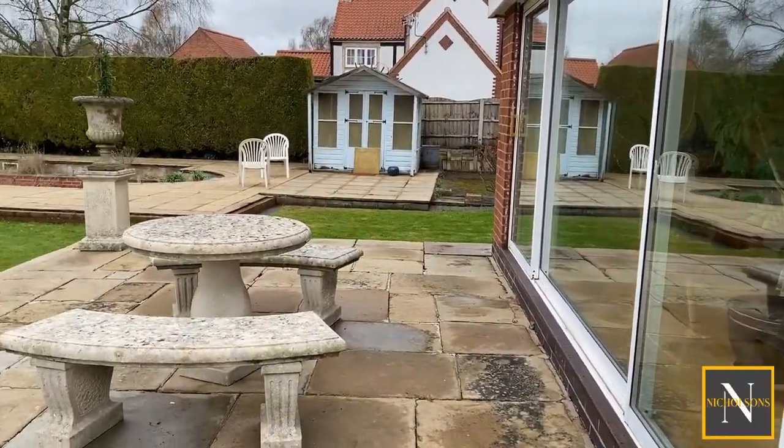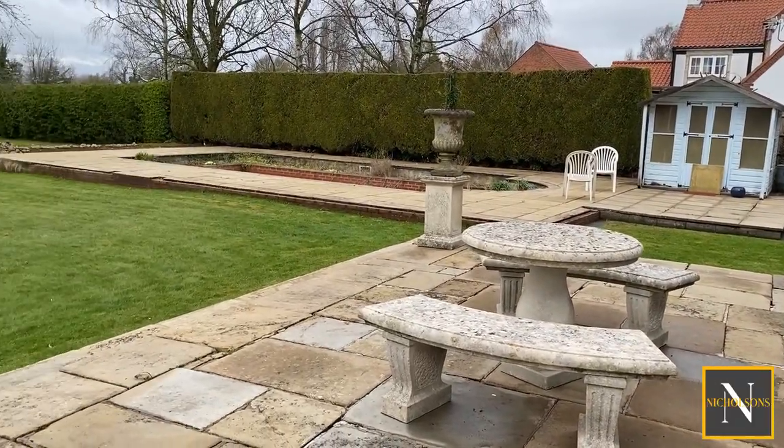We've got an attached double garage which you can access from the house itself. In the rear garden there's a large patio and also a swimming pool which is currently used as a sunken garden that the owner tells me could be converted back into a swimming pool relatively easily if the new owner chose to do so.